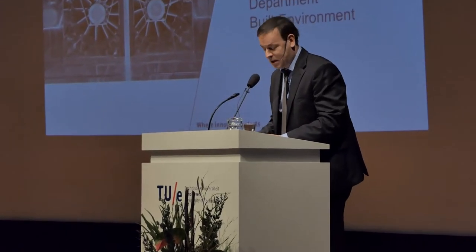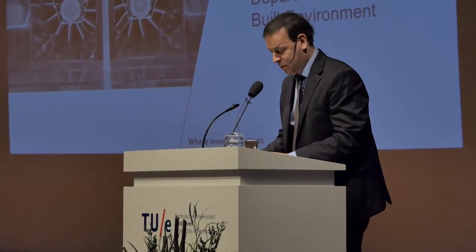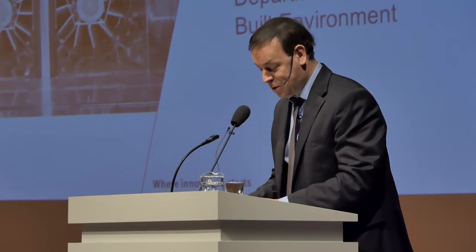Good afternoon everybody. Thank you very much for coming and being present here today. Everybody who knows me a little bit knows that I usually start and end a speech with a Latin quote. So today it's Horace's turn: 'Magna est veritas et prevalet.' This means: the truth is great and it prevails.